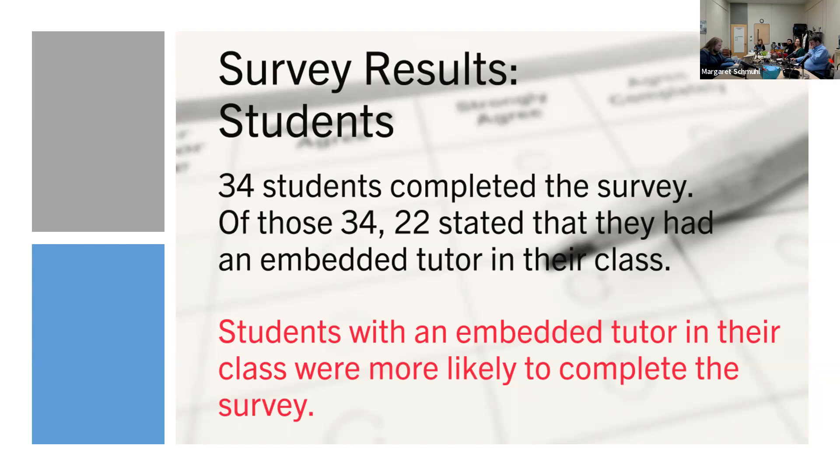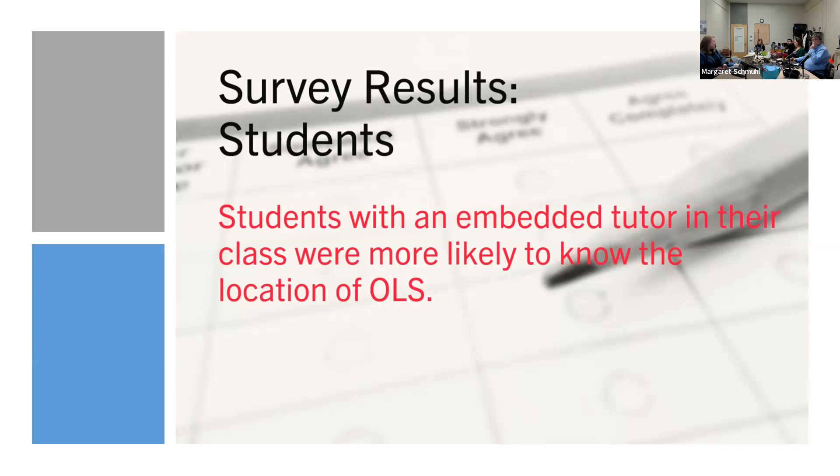Students who had an embedded tutor in their class were also more likely to know the location of OLS. On the survey, many students said they didn't know where OLS is, and some still listed our old location in Murano. But every single one of the students in an embedded class knew the location of OLS, showing that information is getting out there just by having the tutor's presence in the classroom.